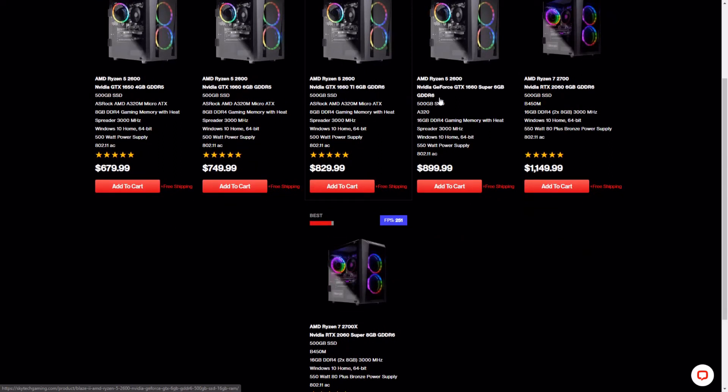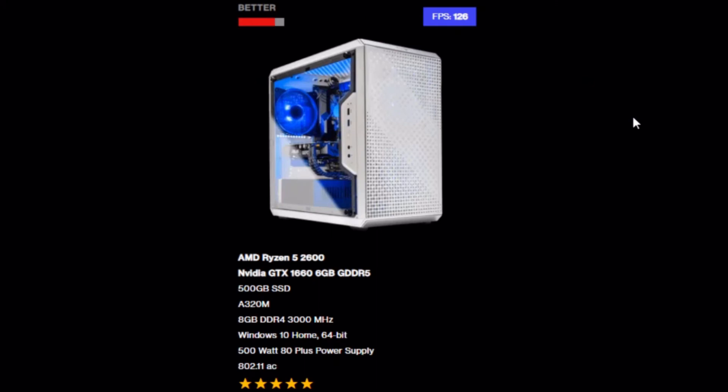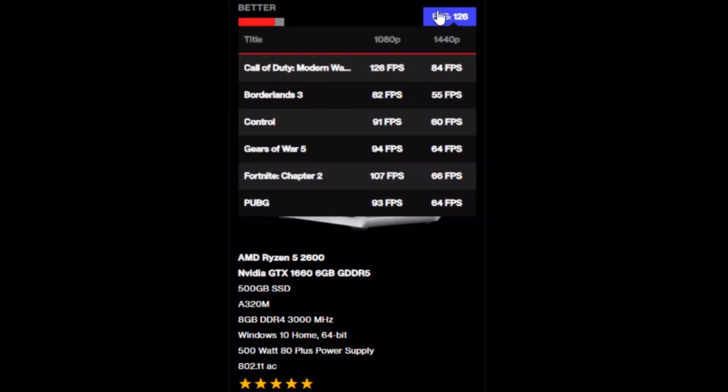One really cool thing Skytech has going for their computers is this FPS feature that shows you the different frame rates you'll get at different resolutions. For Call of Duty: Modern Warfare — a pretty popular title — note that it's not Warzone, so you'll get better FPS in the base Modern Warfare. They also show Borderlands 3, Control, Gears of War 5, Fortnite, and PUBG. These games should give you a general performance estimate of what your system is going to deliver.